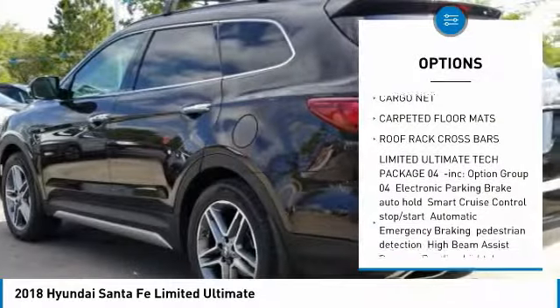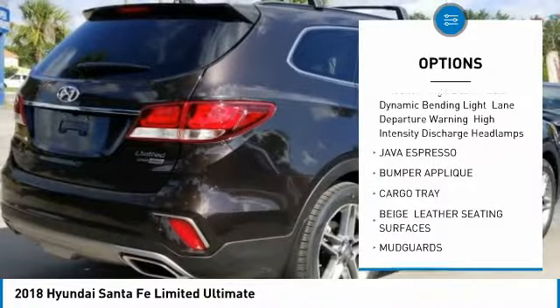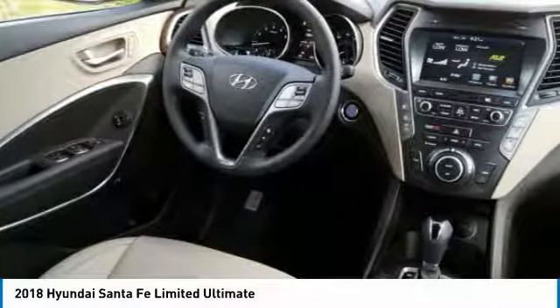Traction control, keyless entry, power lift gate, remote engine start, steering wheel audio controls, navigation system, all-wheel drive, anti-lock braking system, power passenger seat, stability control.